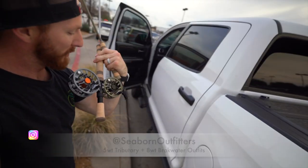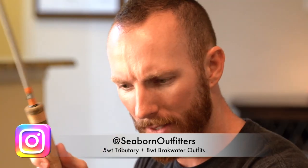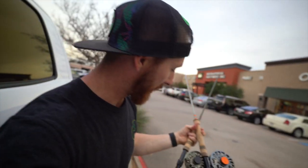What's going on y'all, welcome back. Today we are breaking out our new Seaborne Outfitters fly rod and reel combos — a five-weight and an eight-weight. We're stopping at Orvis to start things off and get these things spooled up with some lines. We're probably about to spend $200 on fishing line because you know how fly line gets expensive, so go ahead and drop a like on this video for that. Let's get inside.